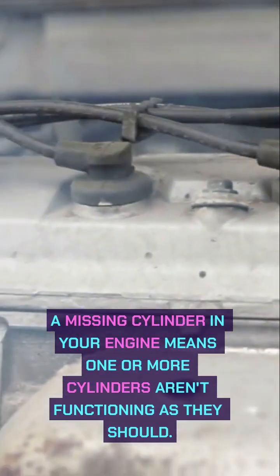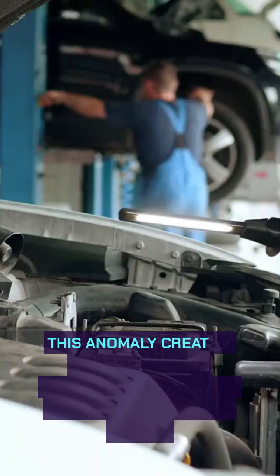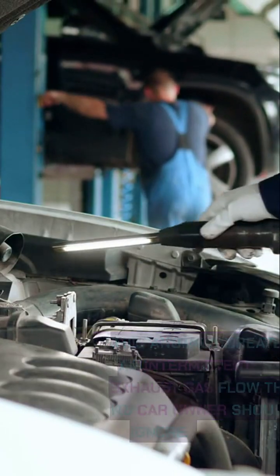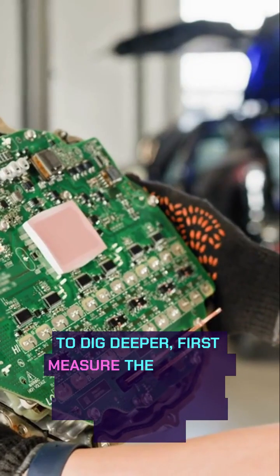A missing cylinder in your engine means one or more cylinders aren't functioning as they should. This anomaly creates an intermittent exhaust gas flow that no car owner should ignore.